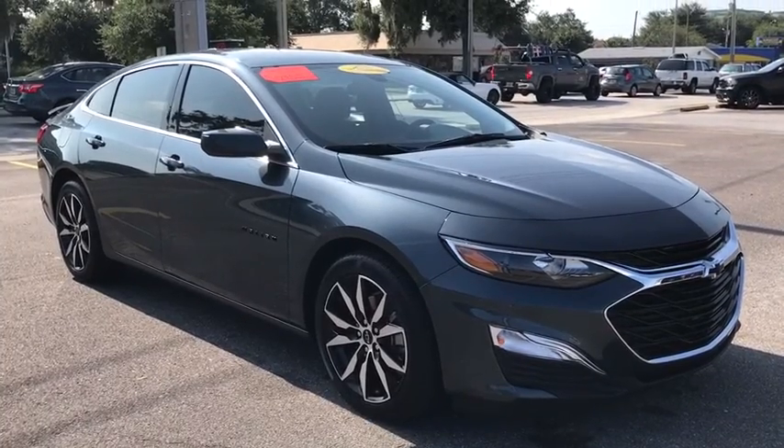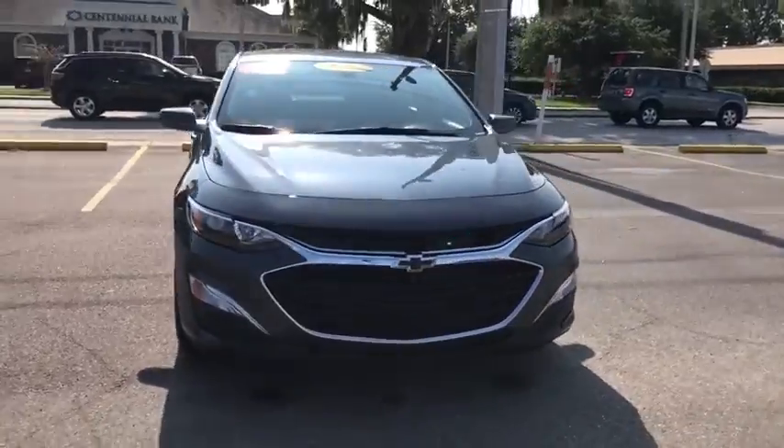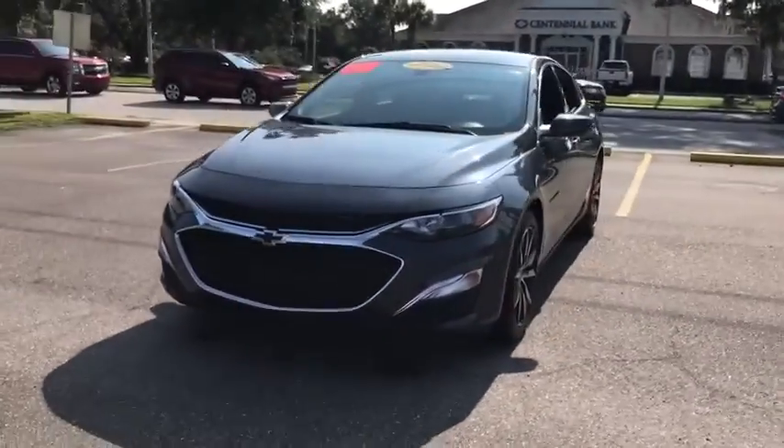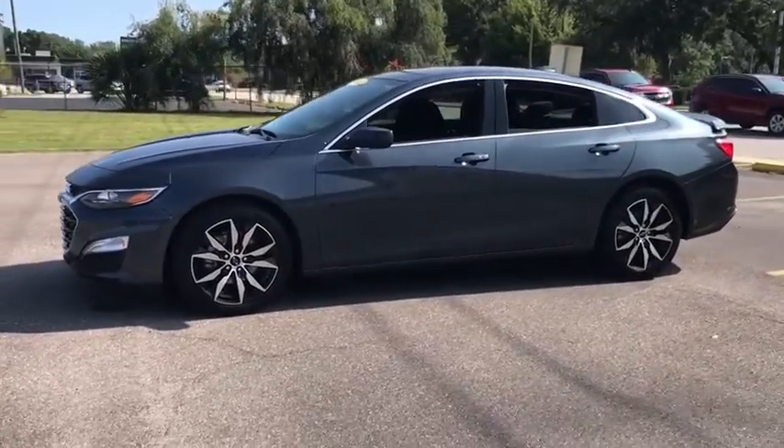Looking for the right vehicle? Check out the 2020 Chevrolet Malibu, a combination of performance and fuel economy. The Malibu is a great commuting car. This vehicle has less than 3,000 miles.